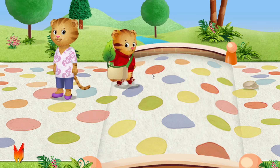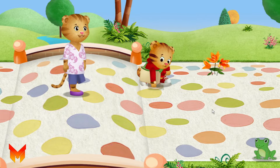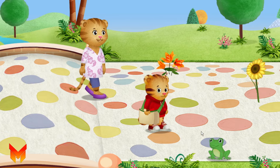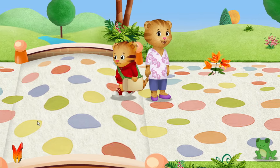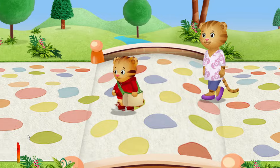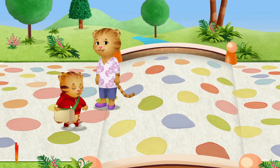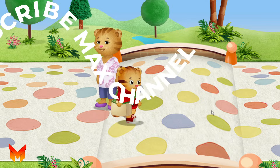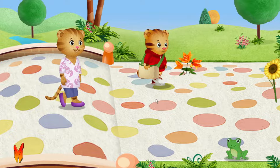Hey, Mom! Look at this! Look, Mom! A rock! There's so much to see when you look closely. I can't wait to show Dad what we found on our walk. A flower! This one is okay to pick.